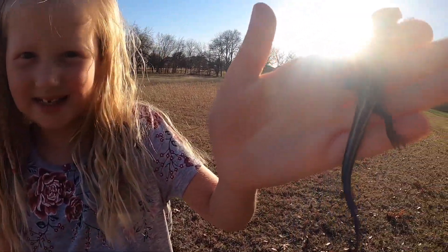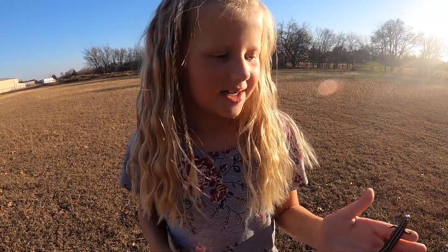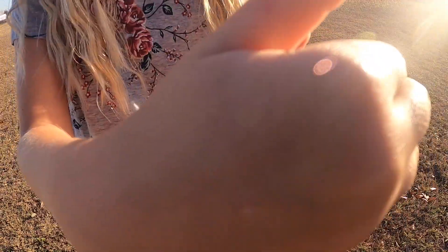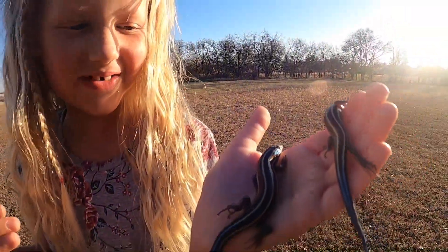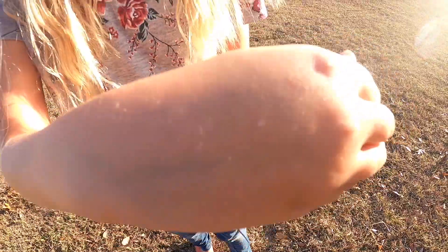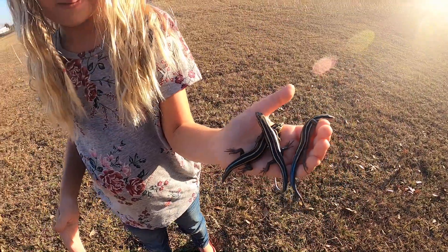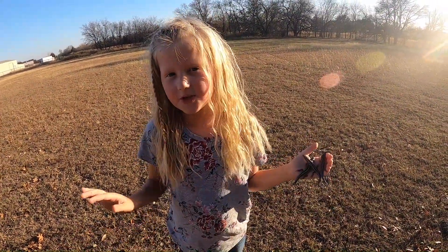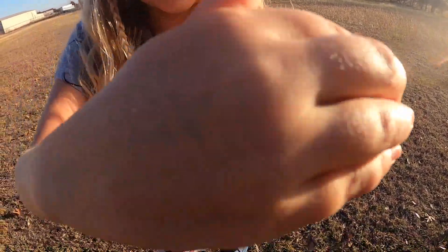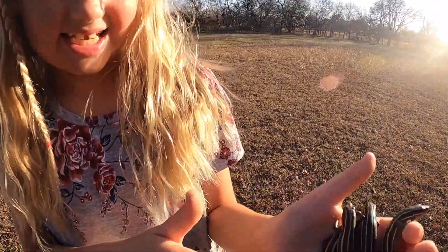Now, here it is. I'm going to make three more Christmas blue skinks appear in my hand. We have two! Three! Christmas blue-tailed skinks. Do you guys think it will be possible to get four blue-tailed skinks in this hand? Let's try. Four blue-tailed skinks.